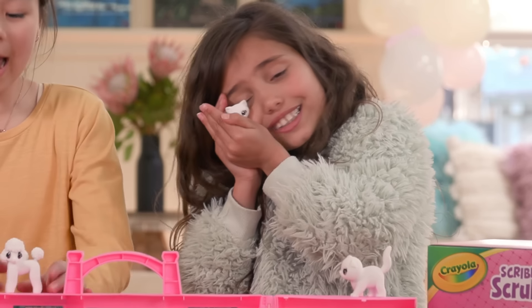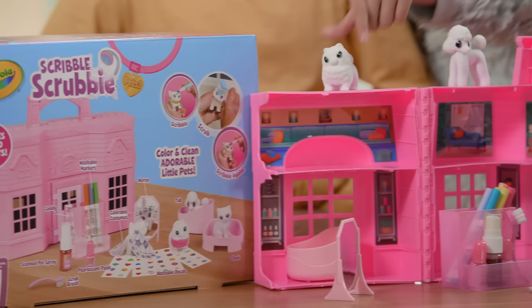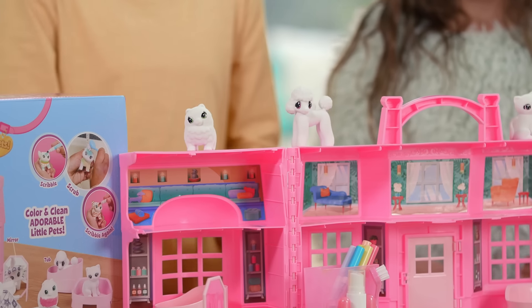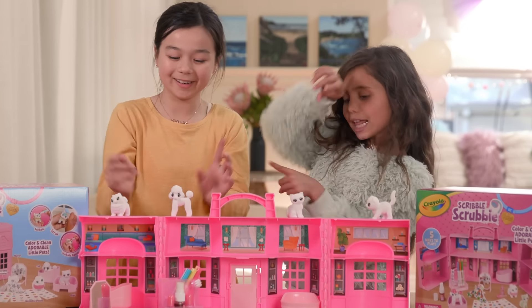Look at these adorable little kittens. And these perfect little puppies. I can't wait to give them a fresh new look and dress them up. Hey, I've got an idea. Why don't we pamper our pets and give them a new look in the salon? Then put on a fashion show and walk them down the runway. That sounds like so much fun. To the Super Salon, let's go!